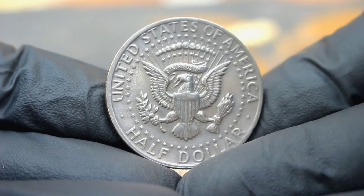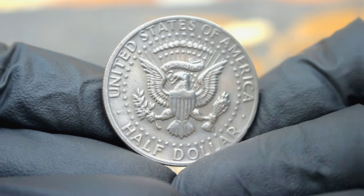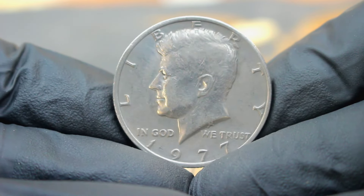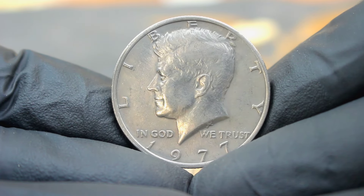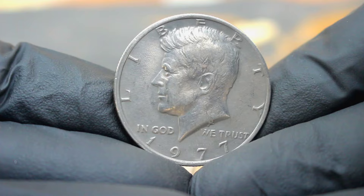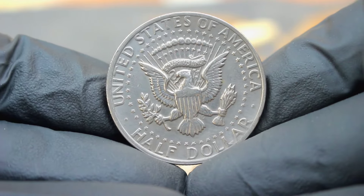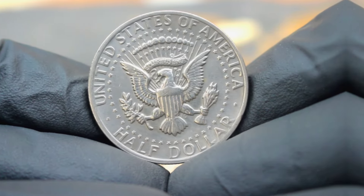The 1977 US silver Kennedy half dollar with a large date and without a mint mark is a true treasure in the world of coin collecting. Whether you're a seasoned collector or just starting out, keep your eyes peeled for this elusive beauty. Who knows — you might just strike numismatic gold.